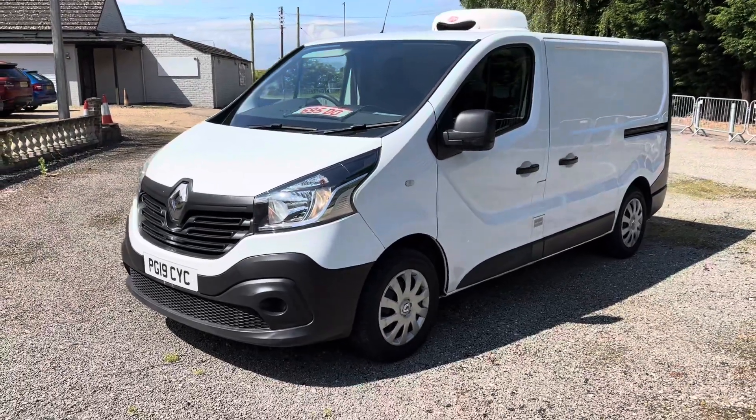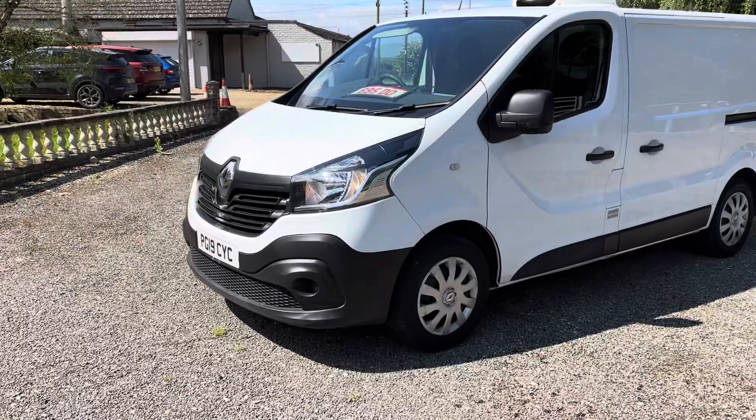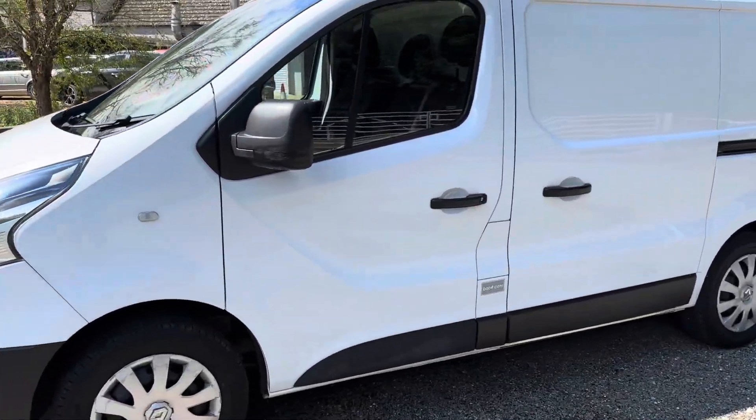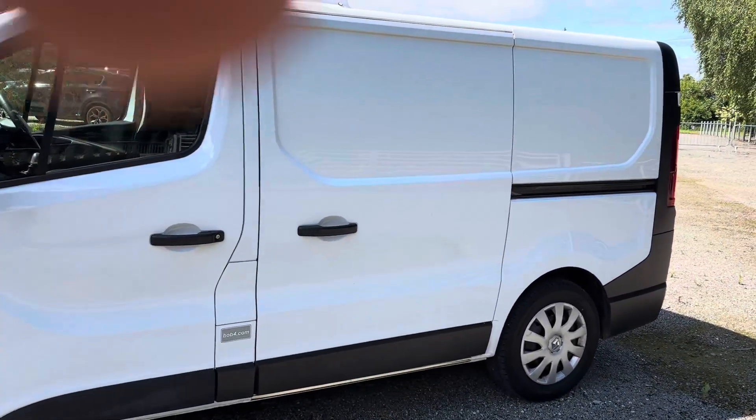This is a vehicle that we've just built for a charity down in Cornwall for Meals on Wheels. They had a special case where they needed a chilled area but also a freezer as well. I'll show you what we've done here.